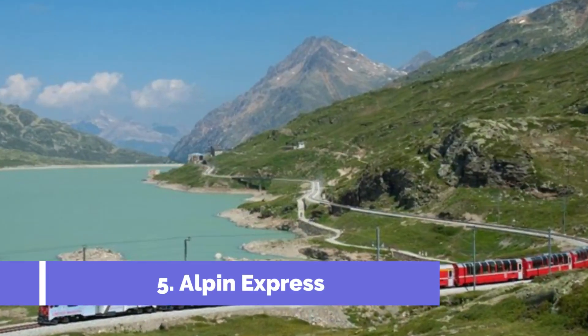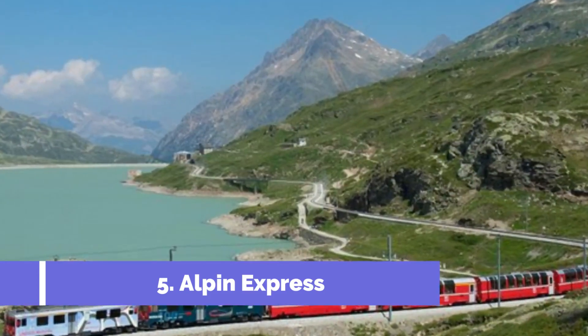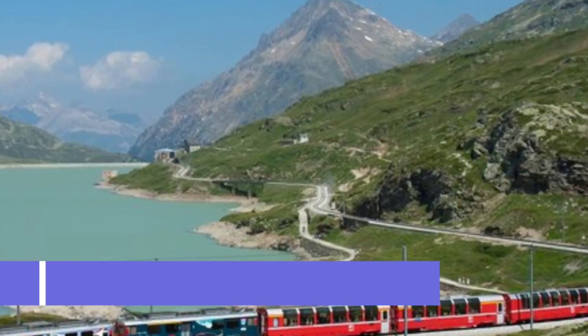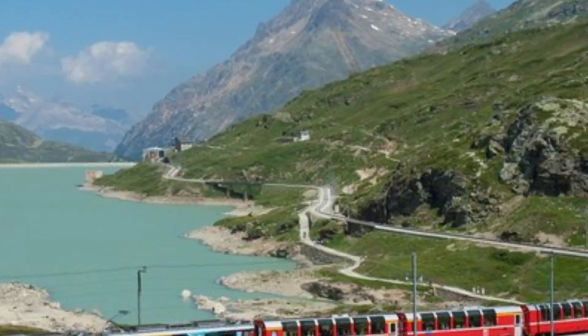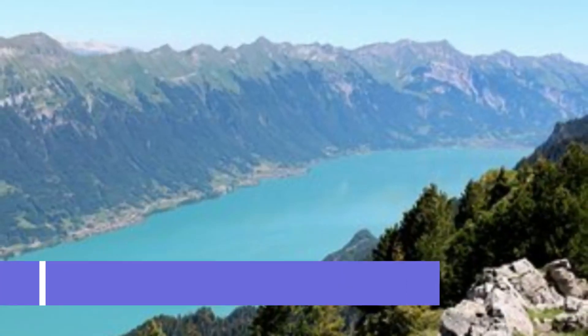Number 5: Alpine Express. The Alpine Express is one of Saas-Fee's top attractions and a must-visit for all visitors to this charming Swiss village. This state-of-the-art cable car system offers an unforgettable experience, providing breathtaking panoramic views of the surrounding Swiss Alps.